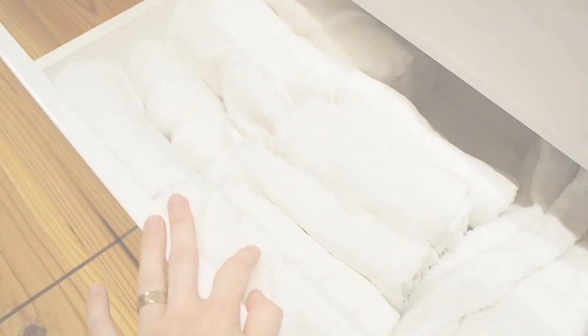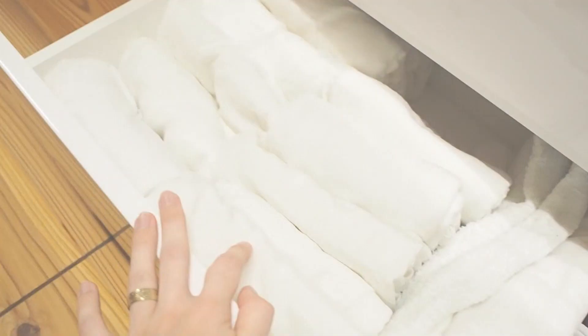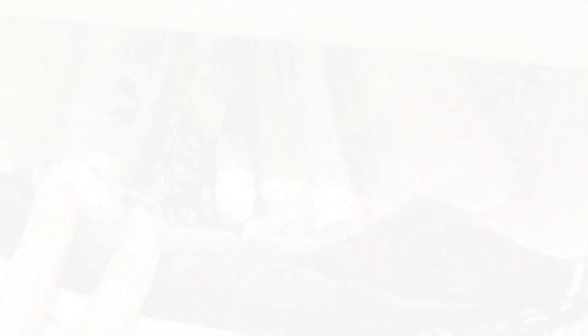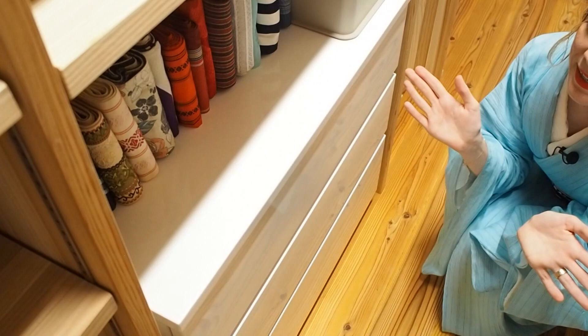My last drawer has tabi, then all my tissues that I use when I go outside — you know, when you go eating you should cover up your obi and kimono. Then I have my hada juban that I'm not wearing currently, kimono padding — hada juban is Japanese for that — and all my kimono underwear. So this is basically my underwear drawer.